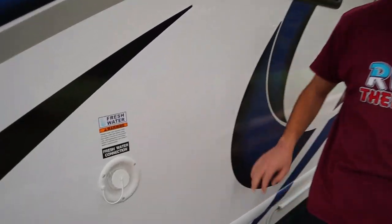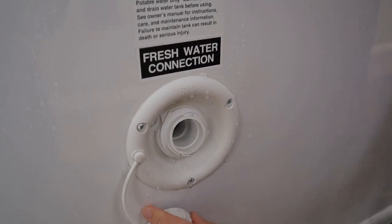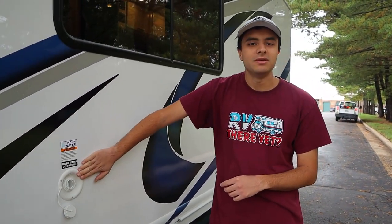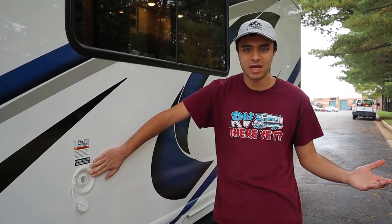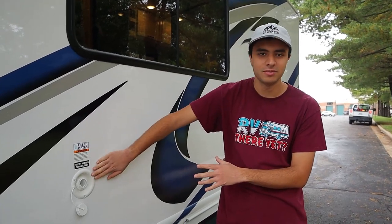First up here we have our freshwater inlet. We'll give you a hose for this, but this will be to fill up your water tank on this RV. This is going to be 50 gallons. This is going to be for your sink, your shower, your toilet — anything inside that's going to be using water. So if you're on the road and you're not hooked up to a campsite, you're going to be taking water off of your tank, and this will be how you fill it up.